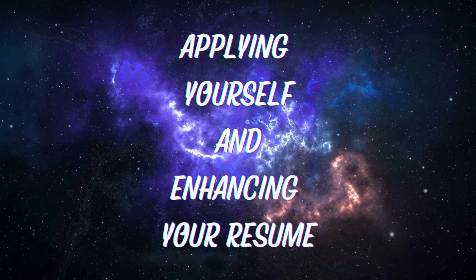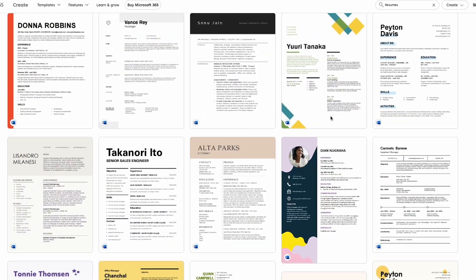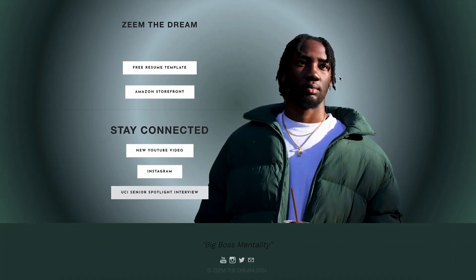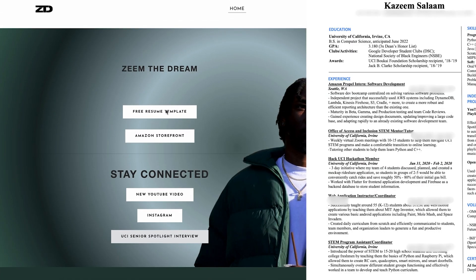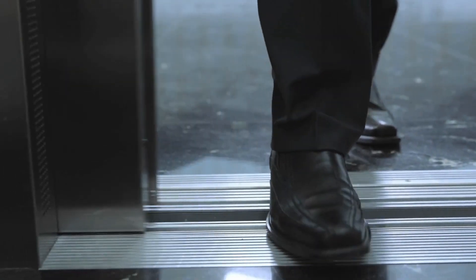The next thing I want to talk about is applying yourself and enhancing your resume. You want to make sure your resume is up to date and you're using a good resume format and template. There are several free online resume templates that you can use — I'll put a couple on the screen. I also put the exact resume template that helped me get tons of interviews at top tech companies on my website as a free resource. This helped me get interviews at Google, Facebook, and Amazon, which ultimately helped me get an internship. You need to be able to put your foot through the door, and the first step to doing that is enhancing your resume.